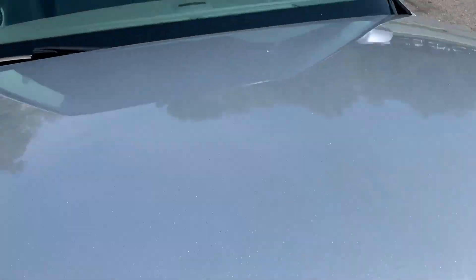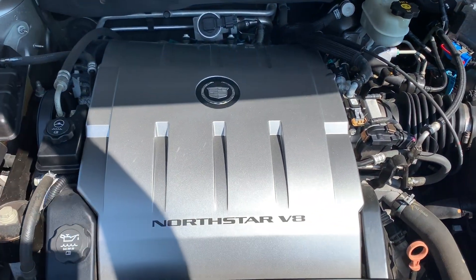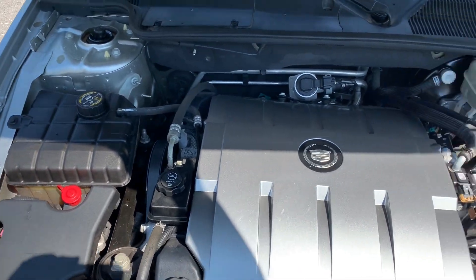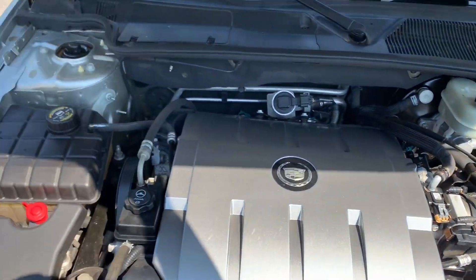Let's take a look under the hood. Lots of power coming from this Northstar V8, as you can see. No rust, dirt, debris, or corrosion to be found under the hood.